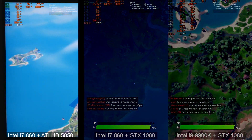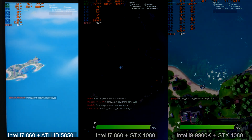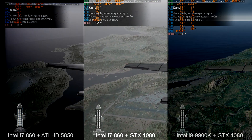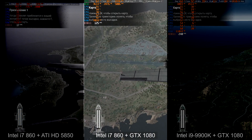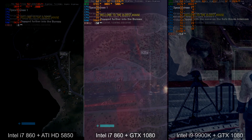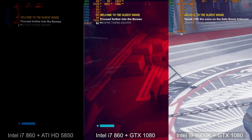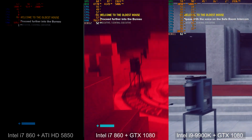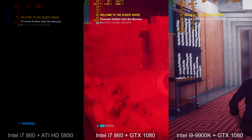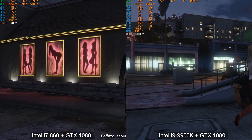In PUBG, you can play normally using i7 860 plus GTX 1080 — we have over 100 FPS, which is really nice. In Control, we almost have no difference between the i7 860 and the i9 9900K — it means you can play Control normally on an old PC using a modern graphics card. In GTA 5, you can also play normally on the old PC.